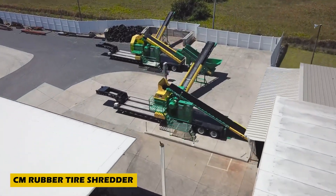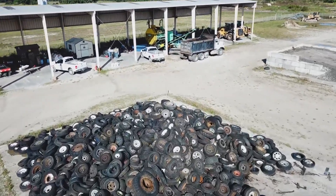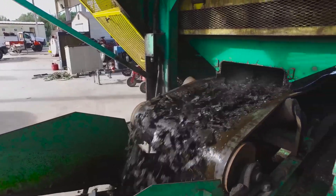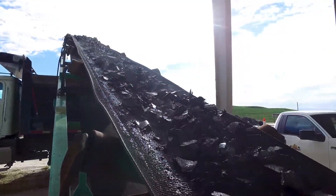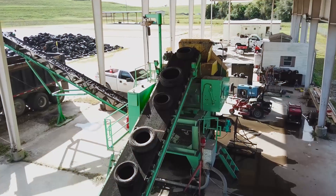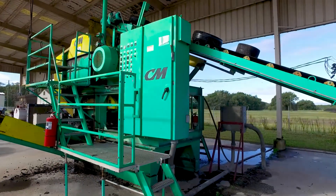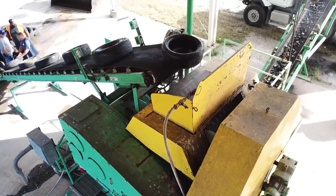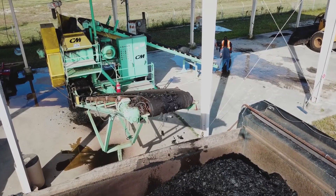The CM Rubber Tire Shredder is a leading machine in tire shredding, known for its high productivity and reliability in industrial and heavy-duty recycling. This hybrid shredder features two shafts, allowing it to handle nearly any material for size reduction and processing. The patented knives operate with extreme precision, producing the cleanest cuts in the industry. These durable knives can be resharpened and reused up to six times, extending their lifespan and lowering maintenance costs. Designed to deliver efficient tire shredding while cutting down on expenses, the CM Rubber Tire Shredder is a smart choice for recycling facilities focused on performance and cost-effectiveness.